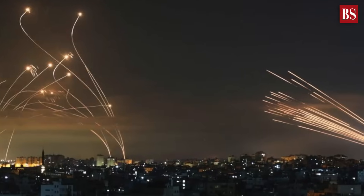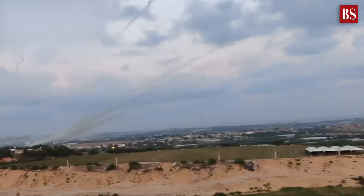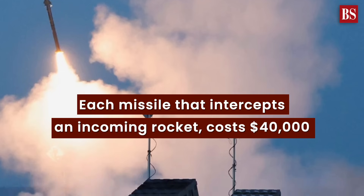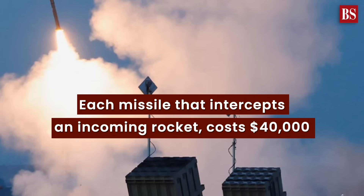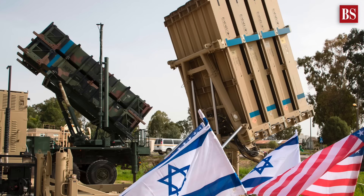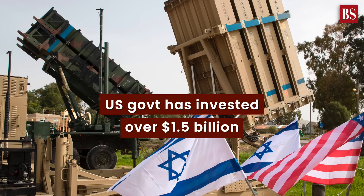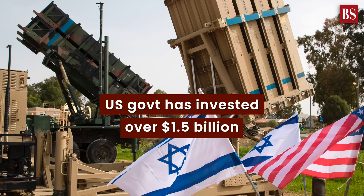But this incredible defense system comes at a cost, especially during times of conflict. Each missile that intercepts an incoming rocket costs $40,000. To support this defense, the US government has invested over $1.5 billion in the Iron Dome program and associated research. For more such news, views and insights, always subscribe to Business Standard.